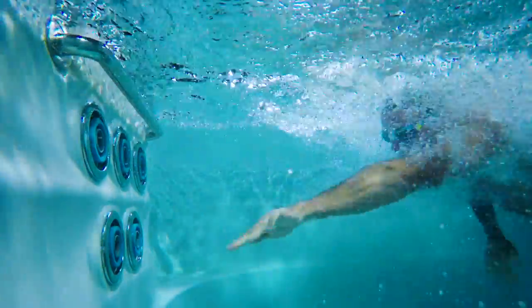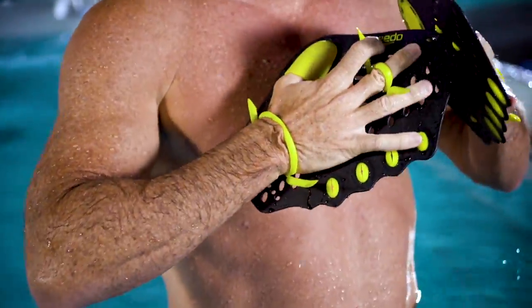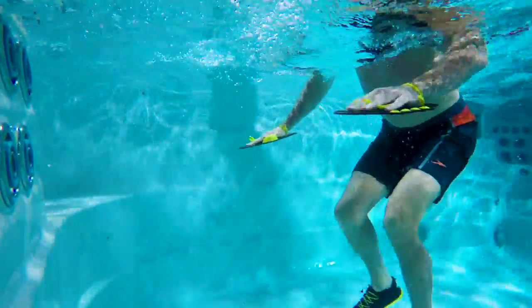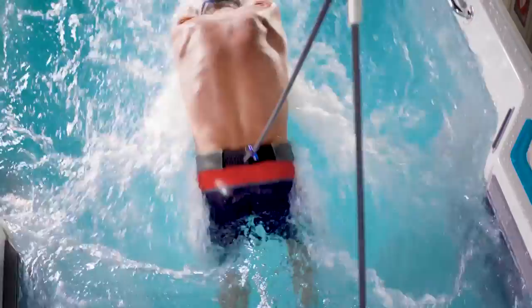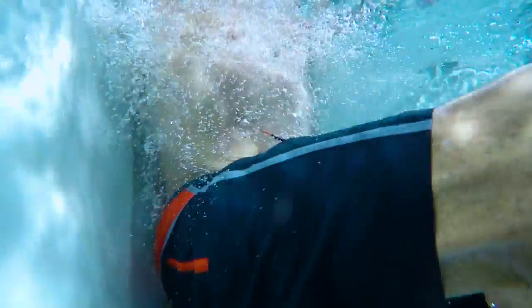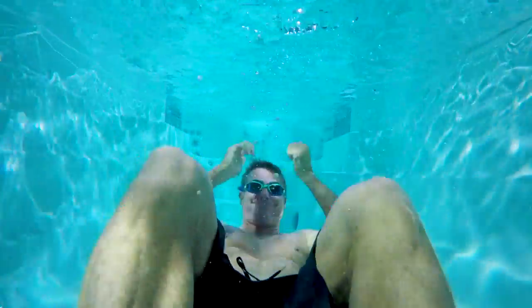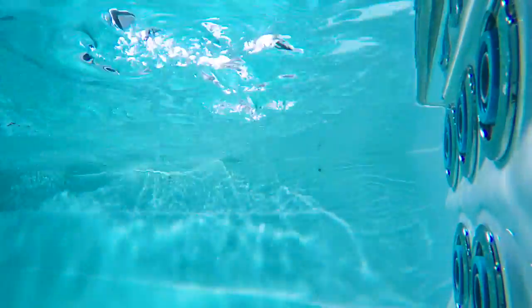I've been a competitive swimmer all my life, and I think with the swim spa I've met my match. I feel like I'm swimming in open water. I got to use some of the speed and fit gear for aquatic fitness. I swam with the tethered harness. You can do so many different kinds of workouts, be super active or just relax — it's got something for everybody.